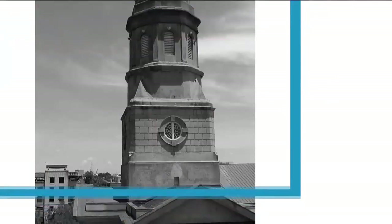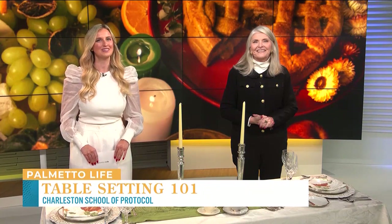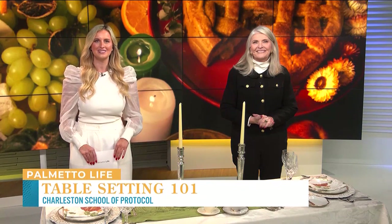The holidays are fast approaching and that means lots of holiday gatherings with friends and families, but we all might need a little bit of help impressing our guests if we're hosting this year. Here to help us learn the do's and the don'ts of setting your dinner table is national etiquette expert and the founder of the Charleston School of Protocol, Cindy Grosso.